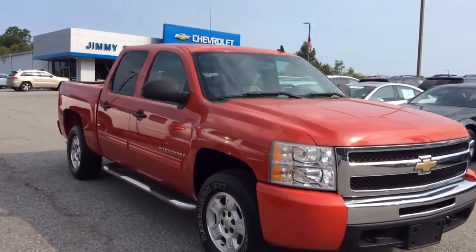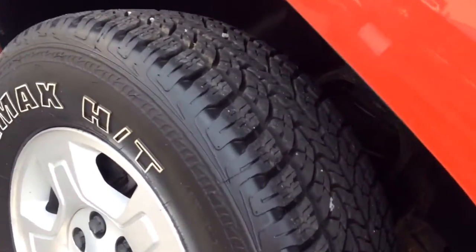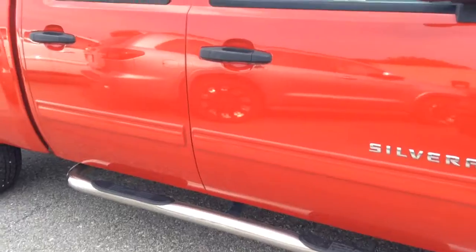As you can tell, the vehicle is in extremely good shape. I know you're asking about the tires — the tires look brand new on here. It's got step bars on there.